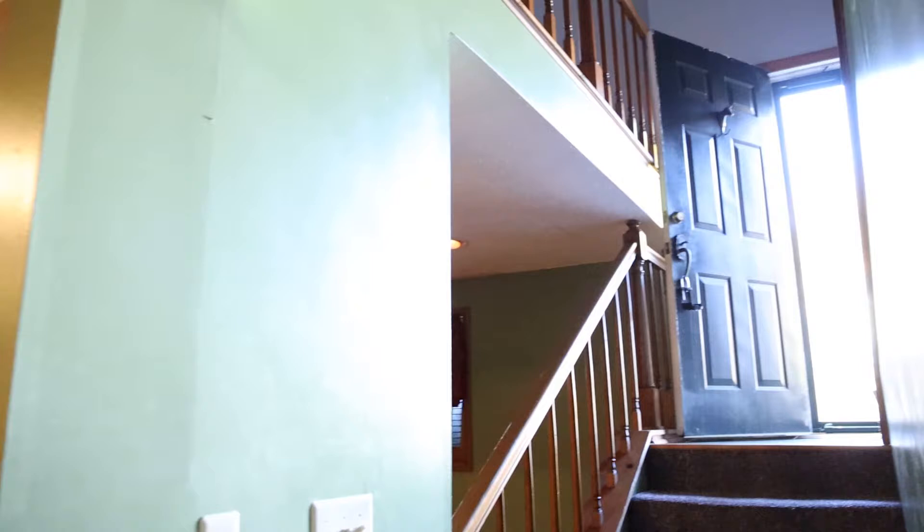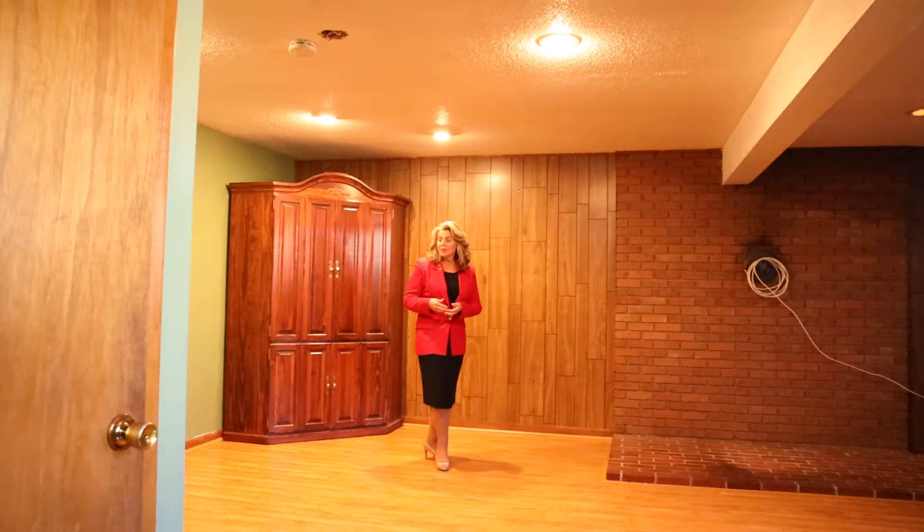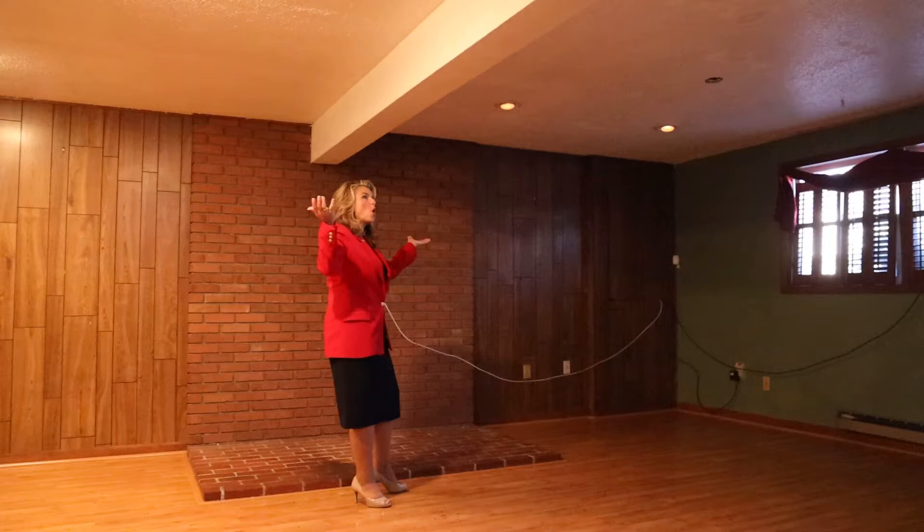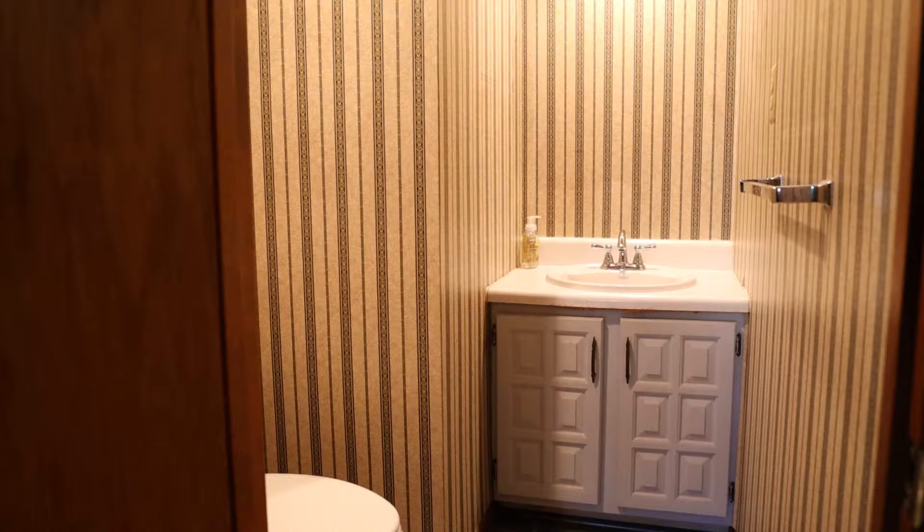We've come downstairs. We're in the basement rec room area of the home. This piece of furniture does convey with the sale. There's an area here as well for your wood stove to keep the house nice and warm. It has all recessed lighting down here, along with a half bath, laundry room, and of course your entrance into the two-car side-loading garage.